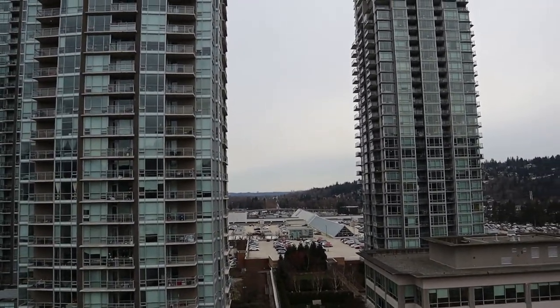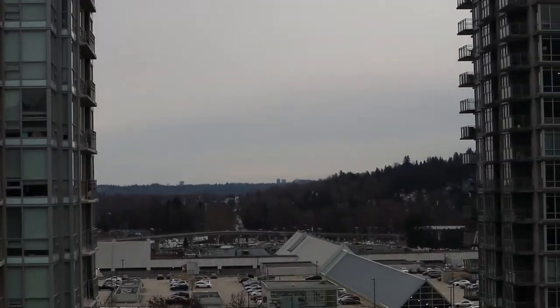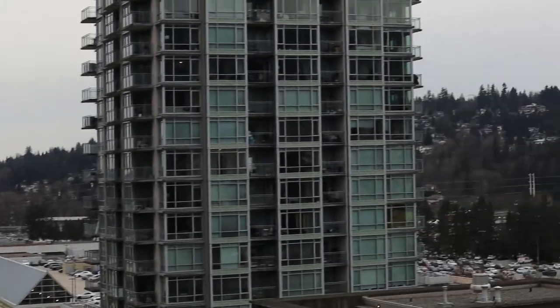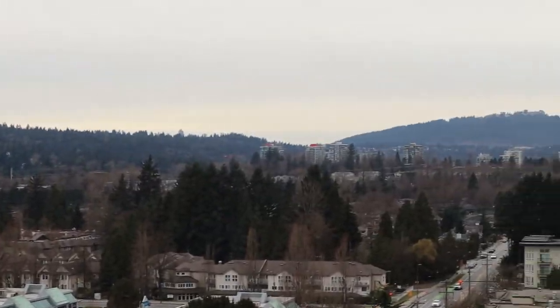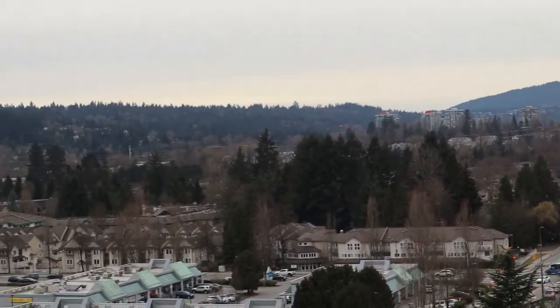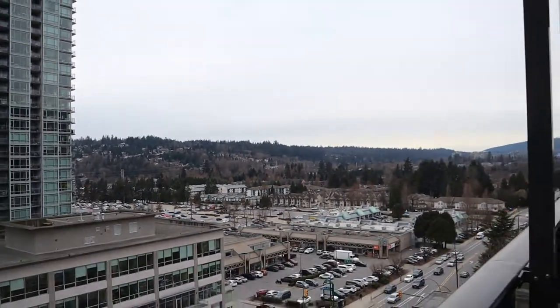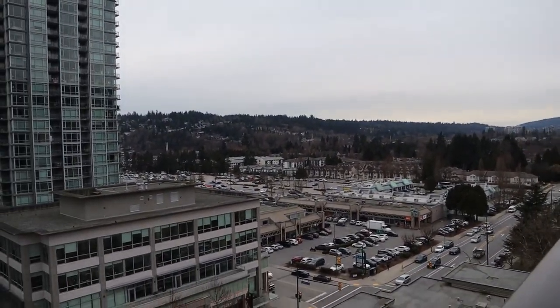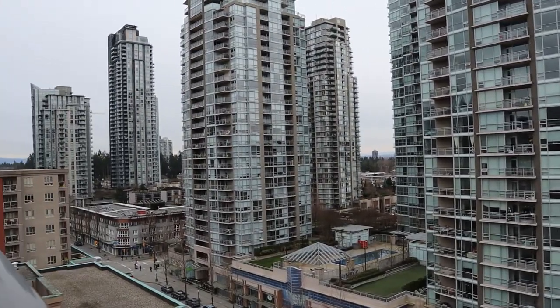You can see off in the distance all the way towards Surrey, and then Burnaby Mountain off to the west. We're going to pause for a minute and go check out the amenities.